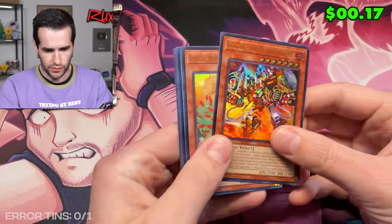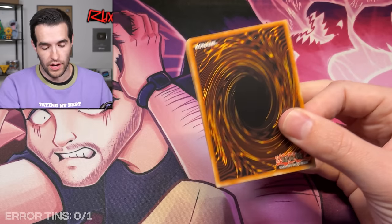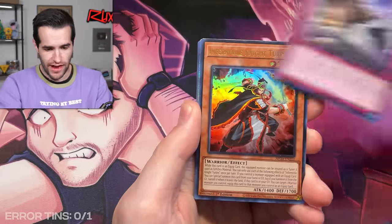Predaplant QCR with a Rescue-ACE engine. So this tin is probably not an error tin unfortunately, but there are a lot more. As you guys remember in the cases we got, there were some with errors and some not in the same case, so that can definitely happen. And for the noble knight slot, we have Snake-Eyes Flamberge. So it looks like the first one is a little bit of a dud in terms of errors, but we did get an Exodia piece.